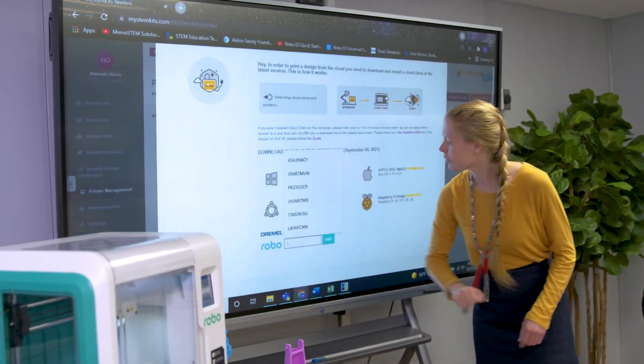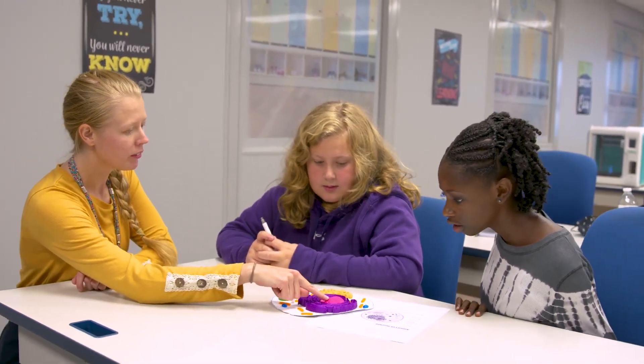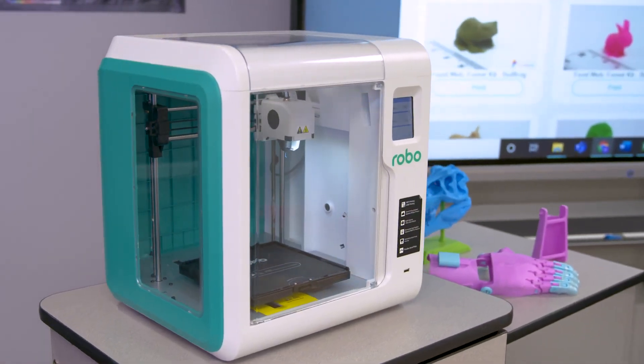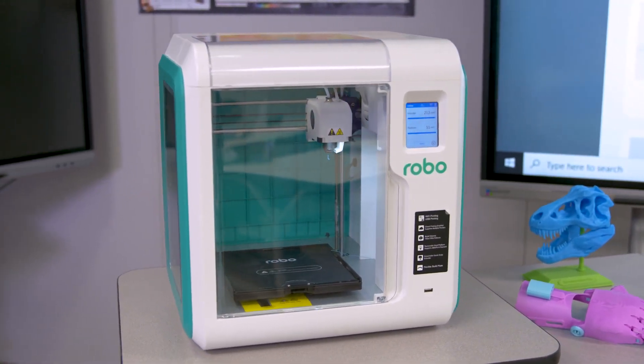Teachers are no longer limited to pictures in a textbook. Students can now analyze and interact with handheld objects. The Robo3D printers are safe, quiet, and user-friendly, designed for education. Ready to work out of the box, our solution empowers you to get started printing right away.